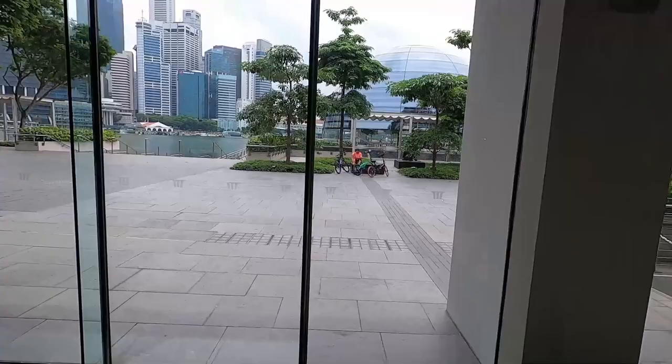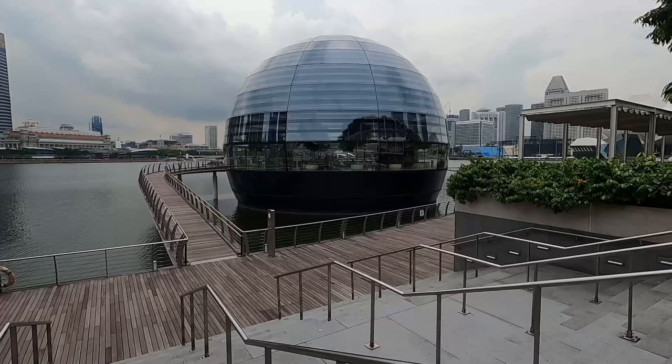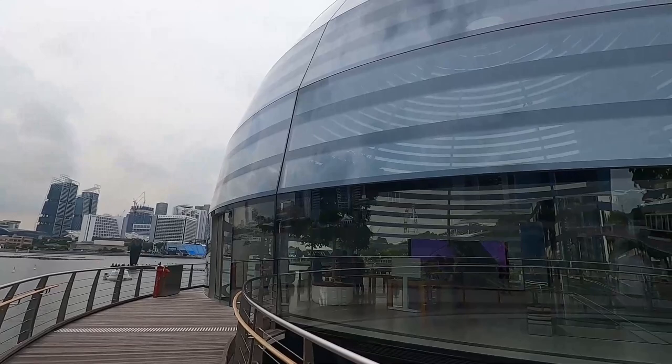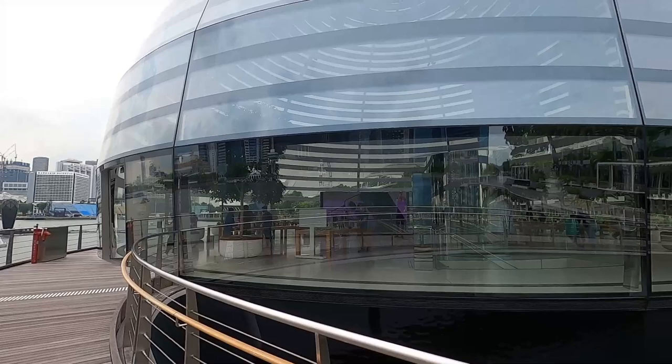Wow, look at this building — I've never seen a building shaped like this! Let's see what's inside. Okay, just walking around — this is an Apple store. That's the most uniquely designed Apple store I've seen in my life, and I'm loving these views.